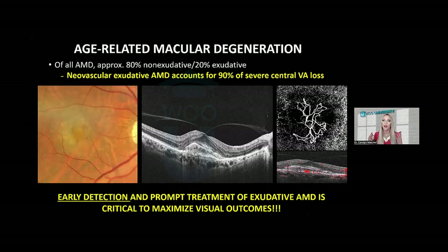Only about one-fifth of all AMD cases are exudative or neovascular, but neovascularization accounts for 90% of severe central vision loss from macular degeneration. Although this talk is oriented towards geographic atrophy, the most common cause of blindness in macular degeneration is still neovascular exudative disease — you can't miss it. Multimodal imaging is going to be great to detect neovascularization and also geographic atrophy, which is now a referable and treatable condition.